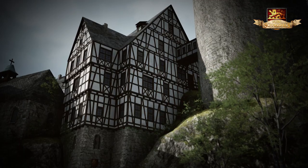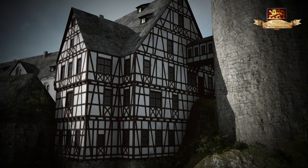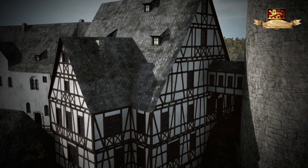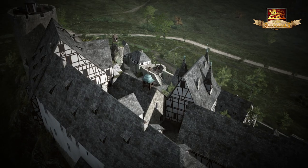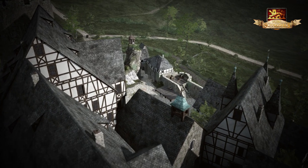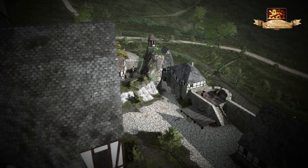In der Fürstenstube des Landdrostenhauses saß gegen Ende des 17. Jahrhunderts Eleonore von dem Knesebeck – eine berühmte Gefangene, die sich mit ihrem Fluchthelfer in einer nächtlichen Befreiungsaktion vom Dach des Landdrostenhauses 20 Meter tief am Nordhang des Felsens abseilte und flüchtete.